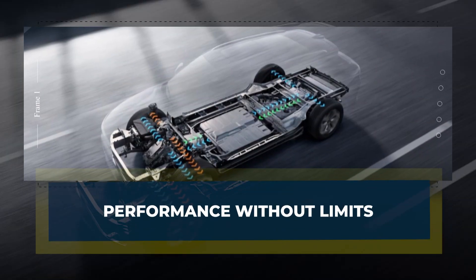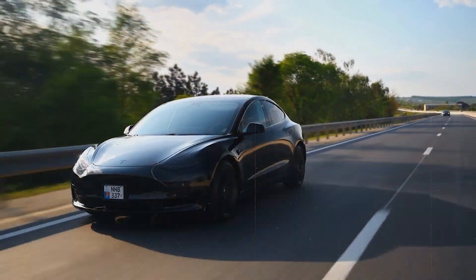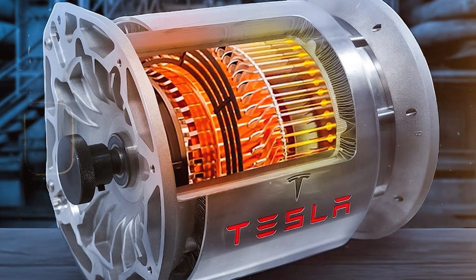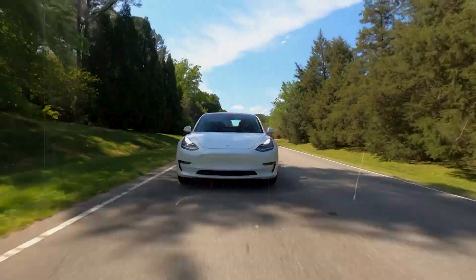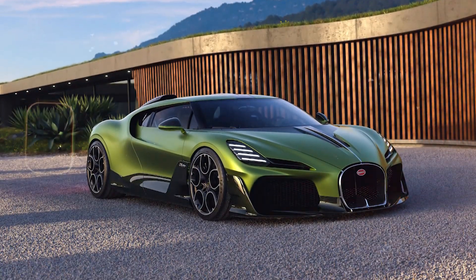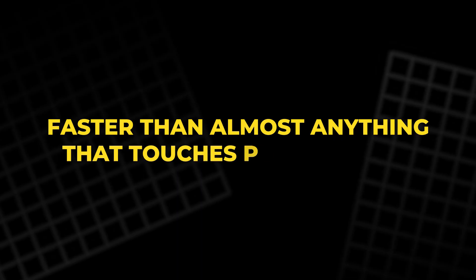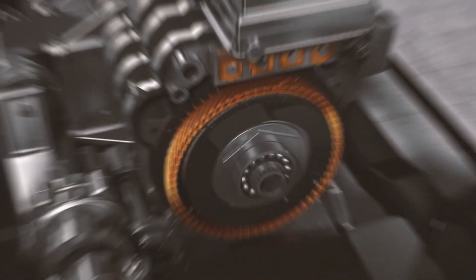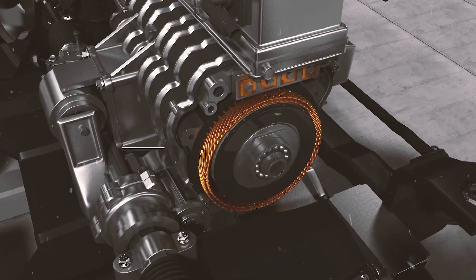Speed has always been Tesla's crown. But this motor takes performance to an entirely new dimension. We're talking zero to 60 mph in under two seconds — faster than a Bugatti, faster than a Lamborghini, faster than almost anything that touches public roads. But here's what's really mind-blowing: that speed doesn't come at the cost of efficiency.